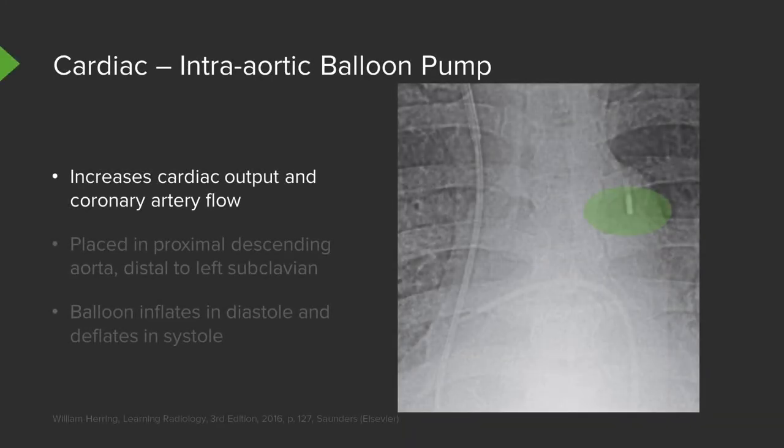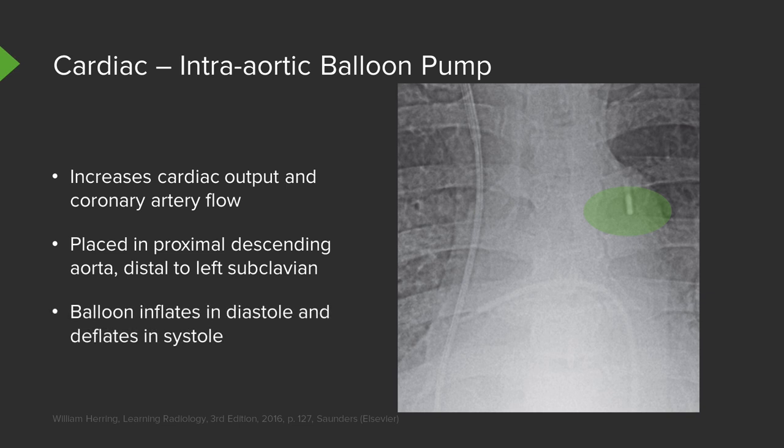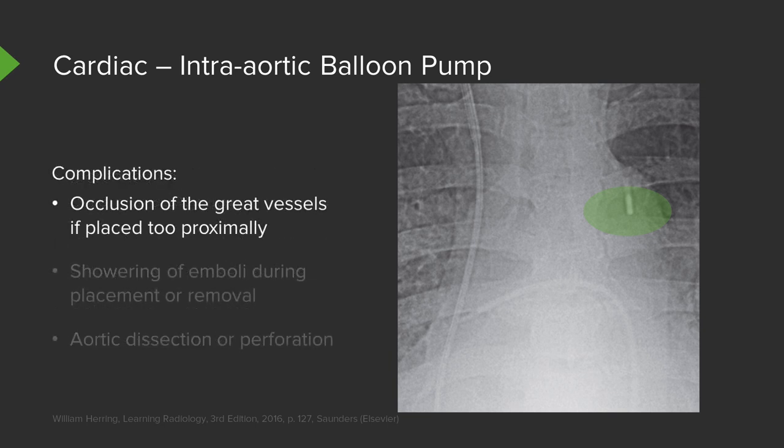An intra-aortic balloon pump is a type of line placed to increase cardiac output and coronary artery flow. It's usually placed in the proximal descending aorta, distal to the left subclavian, and the balloon inflates during diastole and deflates during systole. On a radiograph, only the metallic portion is visible. Complications include occlusion of the great vessels if placed too proximally, showering of emboli during placement or removal, and occasionally aortic dissection or perforation.